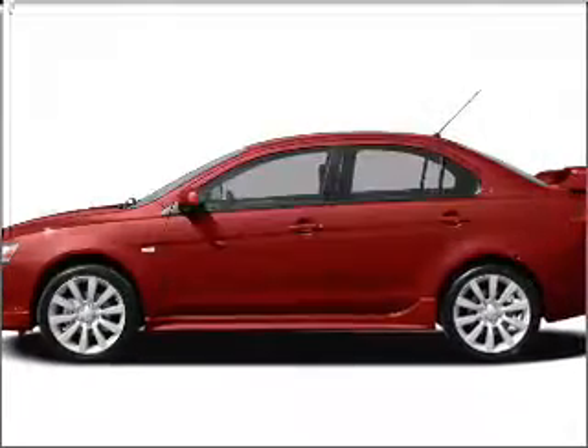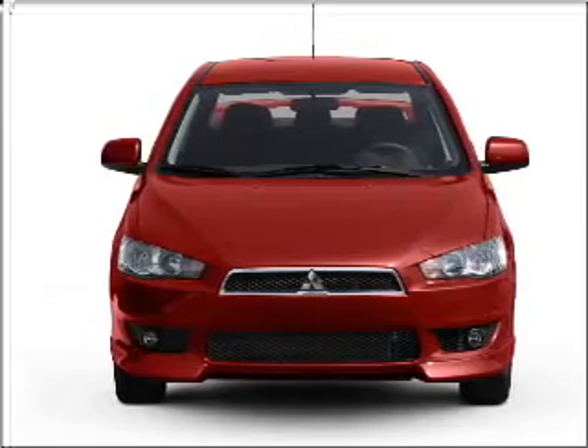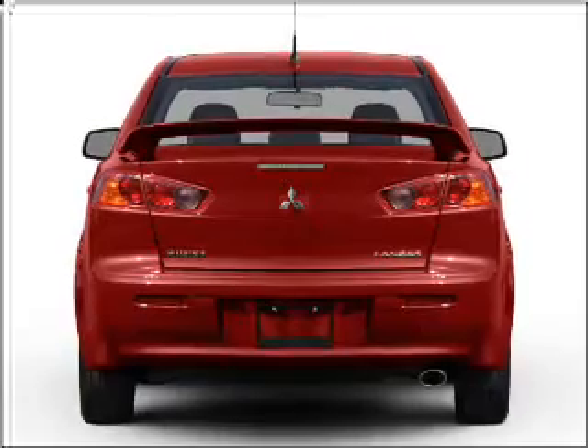Get noticed in this 2010 Mitsubishi Lancer. This is the set of wheels you've been looking for, with an efficient four-cylinder engine connected to a smooth-shifting transmission. Premium wheels lend a distinctive appearance.